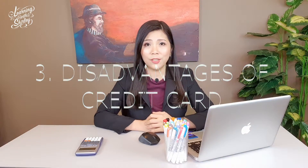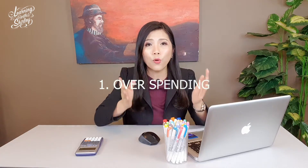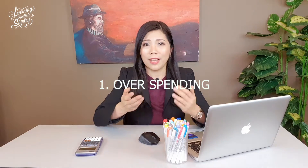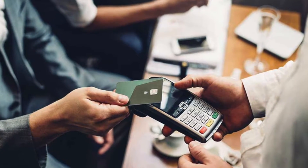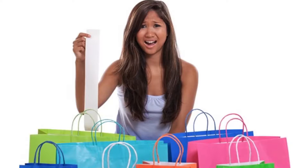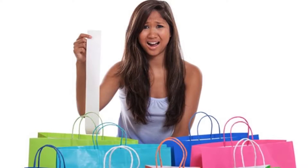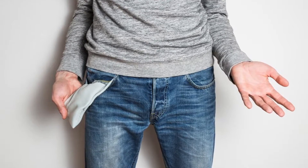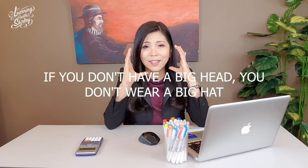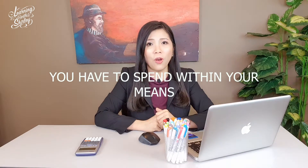Credit cards bring disadvantages too. The first disadvantage is overspending. Some people are unable to control their spending habits and tend to buy things they can't really afford. When they can't pay back to the bank, they will be highly in debt because they have to pay for the interest and late payment charges. There's a Chinese proverb: if you don't have a big head, you don't wear a big hat — meaning you have to spend within your means.